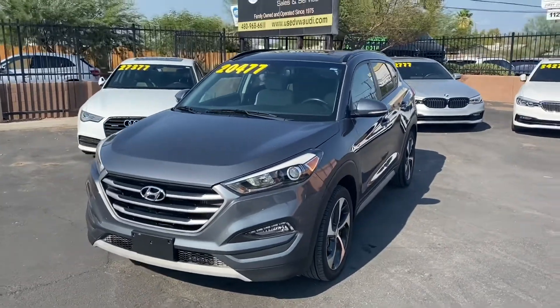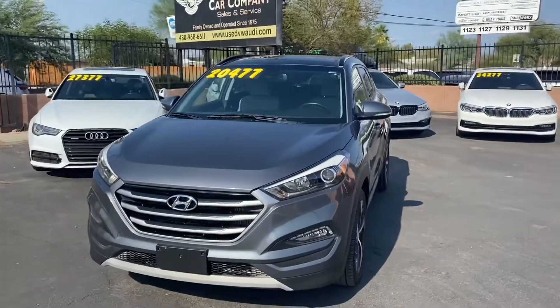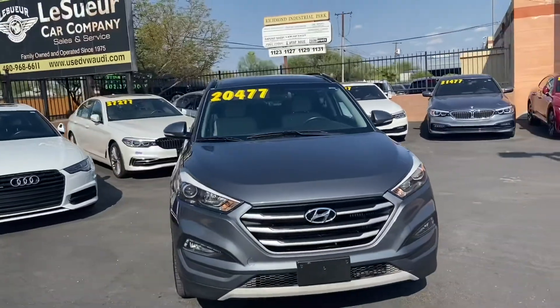What's up guys, this is Taylor with List of Weird Car Company. We are back with another car review. Today we'll be taking a look at the 2017 Hyundai Tucson.